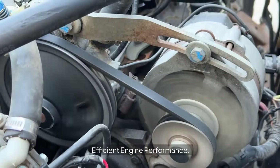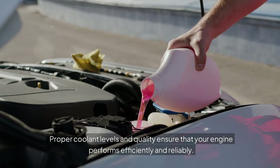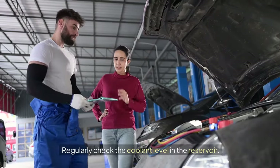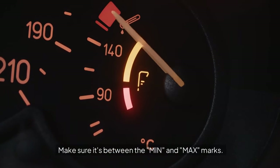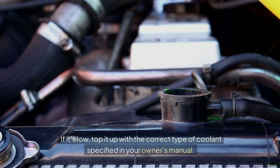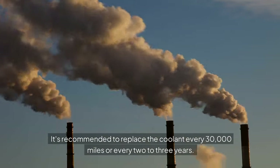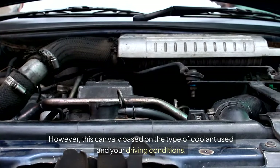Efficient Engine Performance: proper coolant levels and quality ensure that your engine performs efficiently and reliably. Check Coolant Levels: regularly check the coolant level in the reservoir, making sure it's between the min and max marks. If it's low, top it up with the correct type of coolant specified in your owner's manual. It's recommended to replace the coolant every 30,000 miles or every 2–3 years; however, this can vary based on the type of coolant used and your driving conditions.